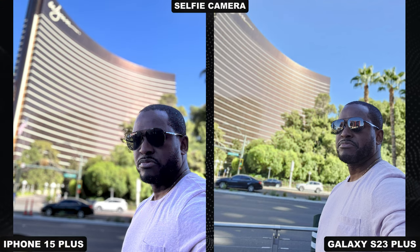Front-facing camera — this is the only photo I took, it was a busy weekend. I like the image here on the Galaxy. The iPhone is just too dark and tries to darken everything, like me cleaning my sunglasses.